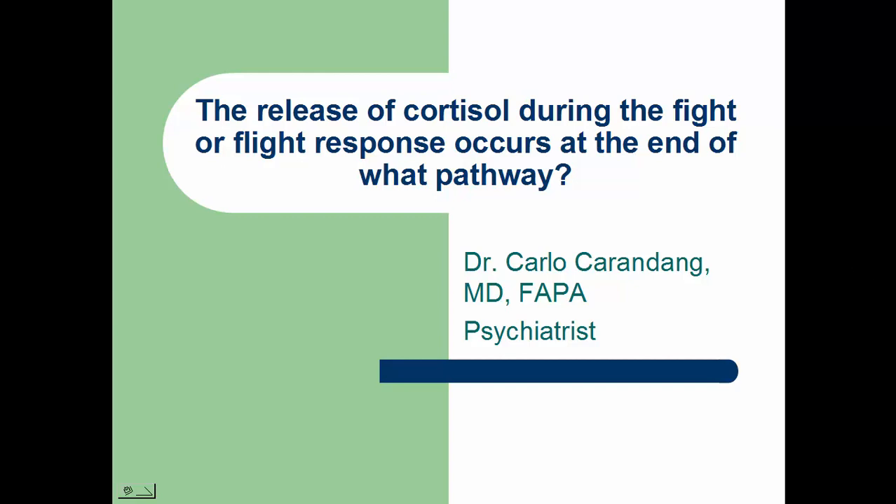Hello, my name is Dr. Carlo Carandang. I'm a psychiatrist and I'm here to answer your questions about anxiety.